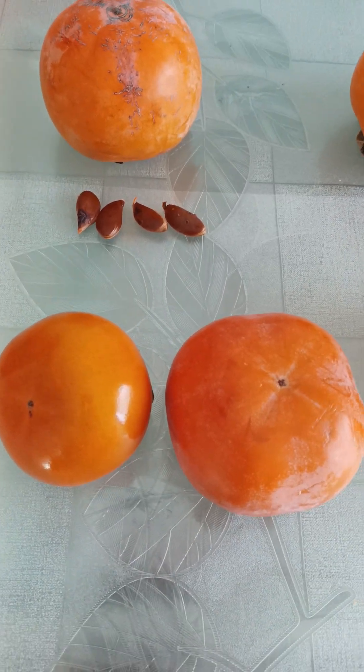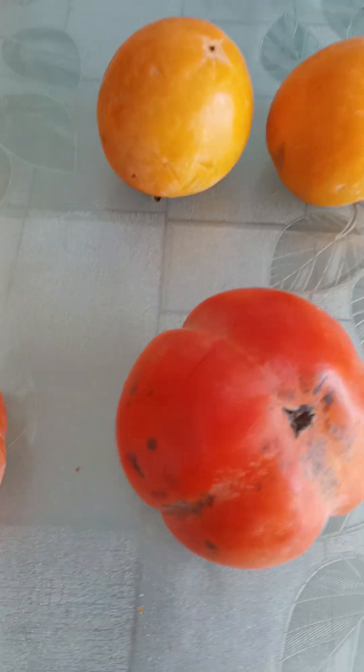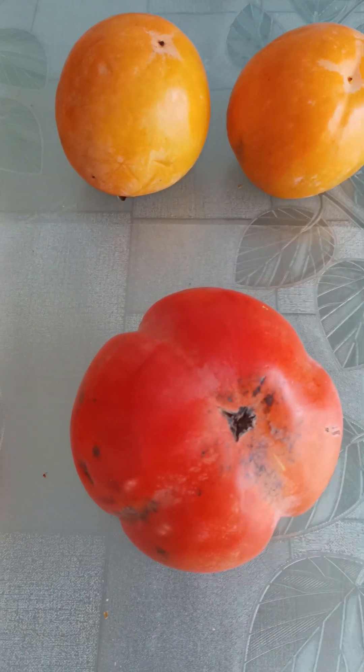Hello guys, I'm in Greece, in Thessaloniki, and I'm here to show you some persimmon varieties that I'm able to find.